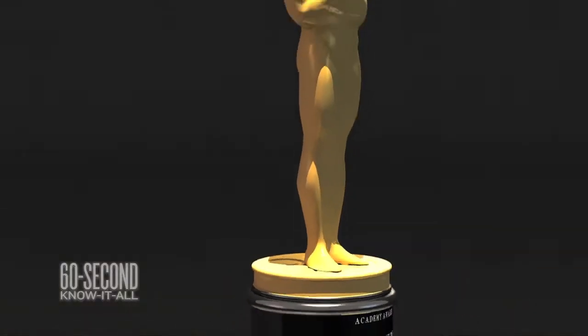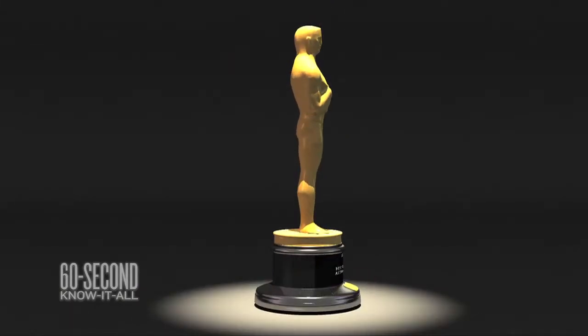And these things weigh a ton — eight and a half pounds of gold-plated cast pewter. Lifting one of them is like lifting a gallon of milk, although the day you win one, I know you won't worry about that.